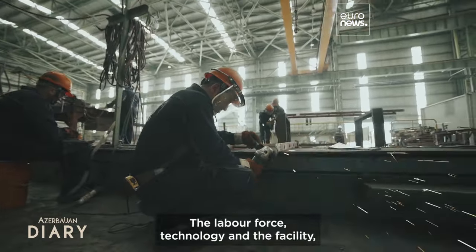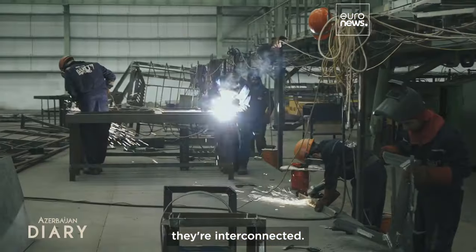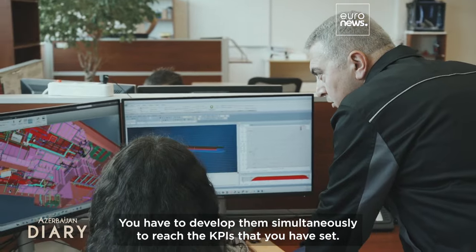The labor force, technology, and the facility are interconnected. You have to develop them simultaneously to reach the KPIs that you have set.